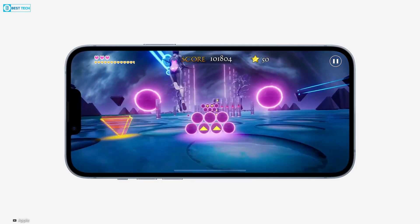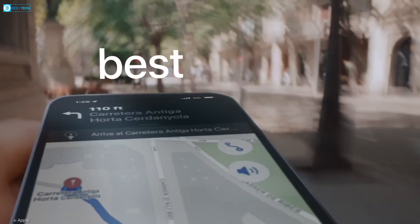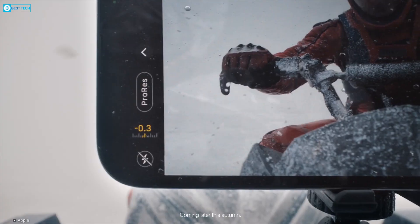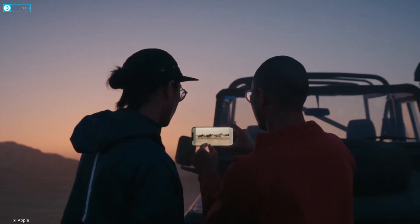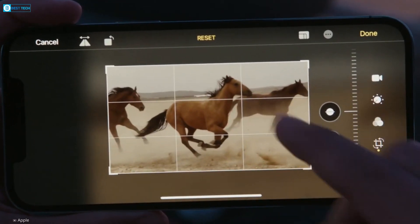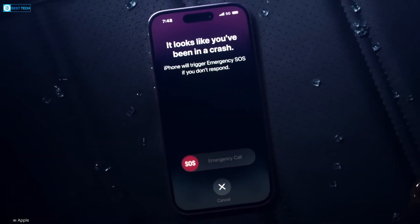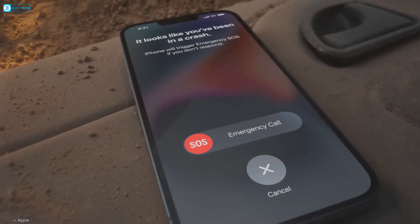In short, while the iPhone 15 and 15 Plus are expected to be largely similar, differing mainly in terms of screen size and battery capacity, the Pro models could potentially begin to establish distinct identities by introducing exclusive features such as a periscope camera to the Pro Max variant. The iPhone 15 Pro could position itself as a mid-range premium option, while the Pro Max takes the spotlight as the highest-end offering.